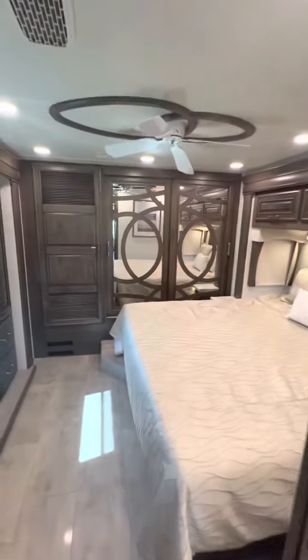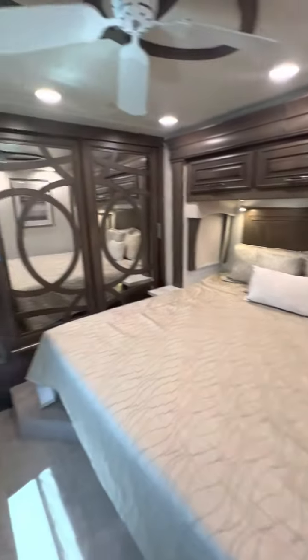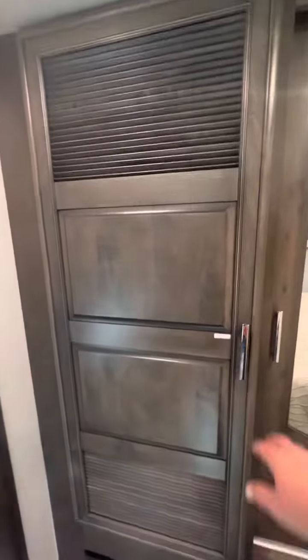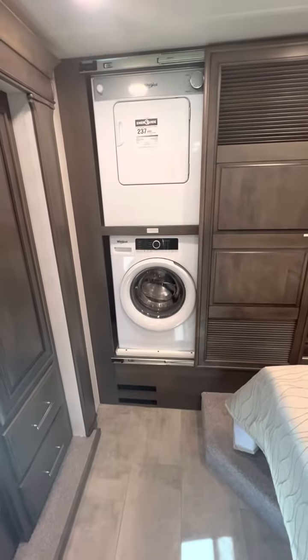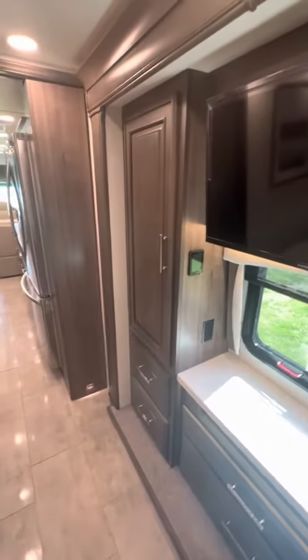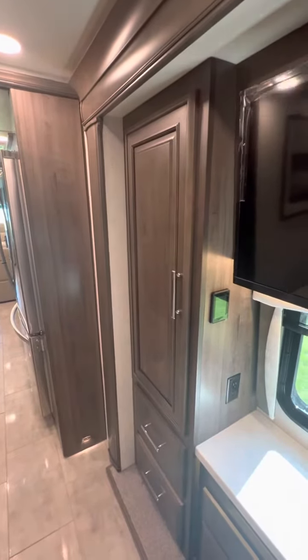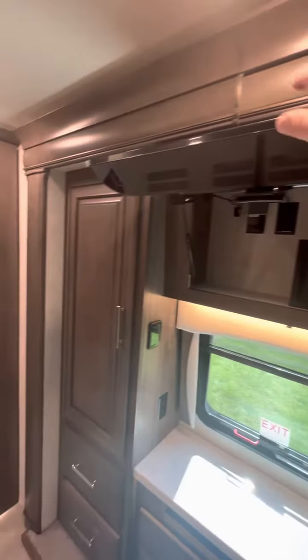Back to the rear bedroom area. The washer and dryer is actually beside — it gives you the full height there, and you can actually put your laundry basket right there on the ground as you're doing your wash. On this side we have the vanity with the TV. Once again it has all the amenities that your Anthem would have, so obviously you have your safe and everything would all be in there.